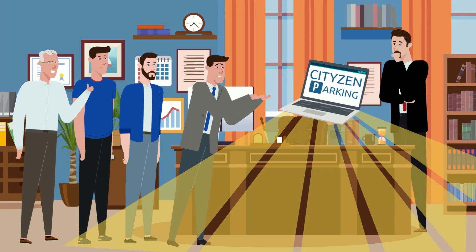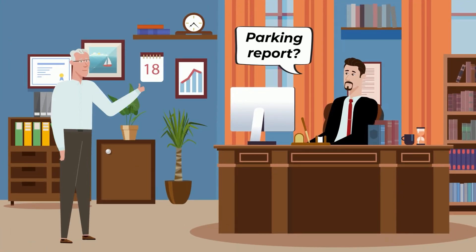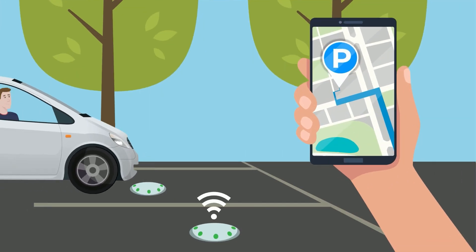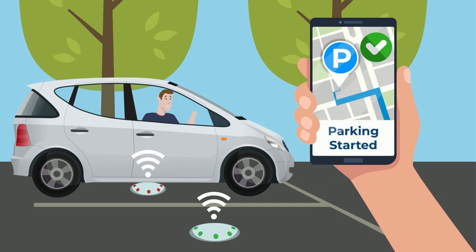EPS Global CityZen Smart Parking Platform. Let's see how CityZen makes everyone's life easier. We collect real-time occupancy data using wireless geomagnetic and or optical sensors and provide this data via our mobile app to the users.